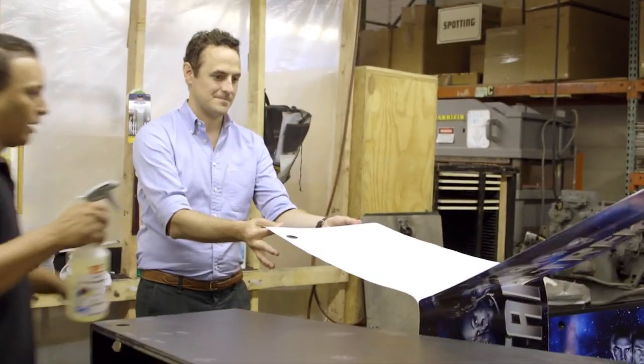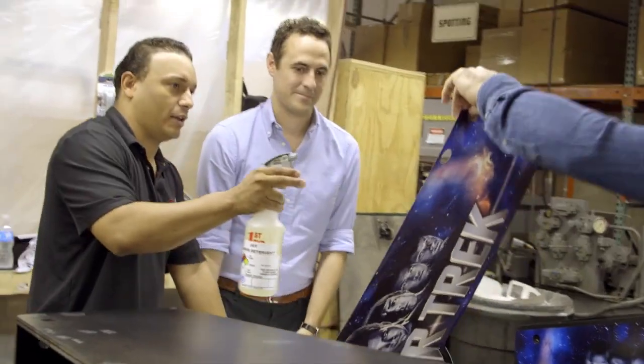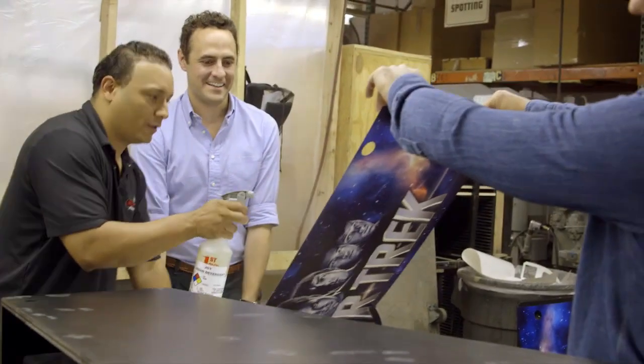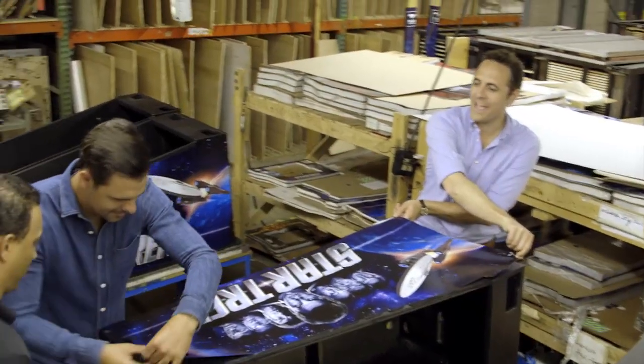Hold on, wait. He likes to keep going even though you said just wait. This is where I get sprayed in the face. Now we're going to apply soap and water. Max, you're way off. I was way off.